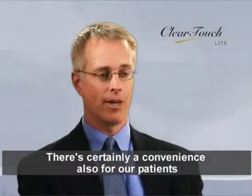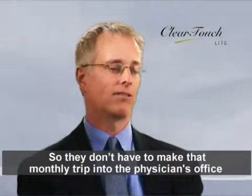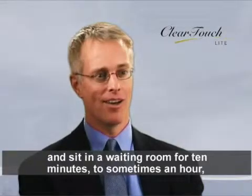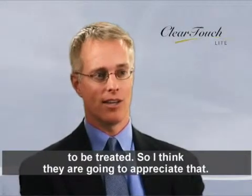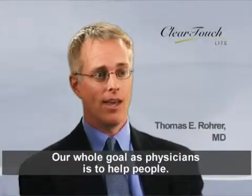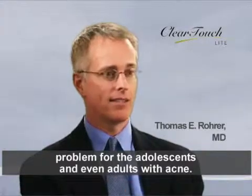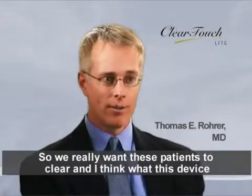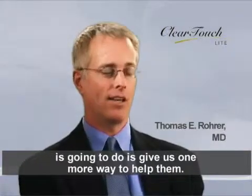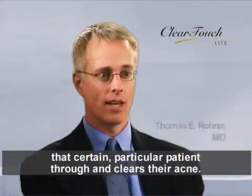There's certainly a convenience for patients to have a device they can use at home so they don't have to make that monthly trip into the physician's office and sit in a waiting room for 10 minutes to sometimes an hour to be treated. Our whole goal as physicians is to help people, and when we're talking about acne, this can be a real psychosocial problem for adolescents and even adults. We really want these patients to clear, and this device gives us one more way to help them — it may be the one thing that actually breaks through and clears a particular patient's acne.